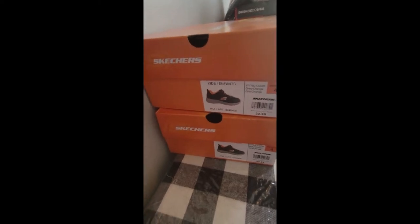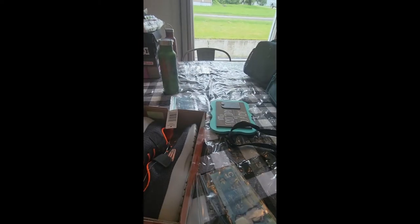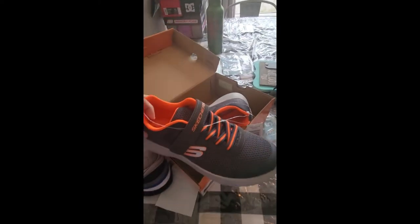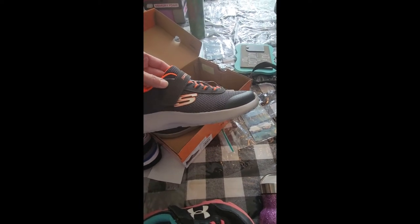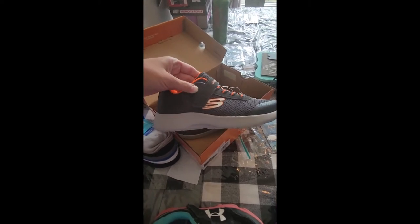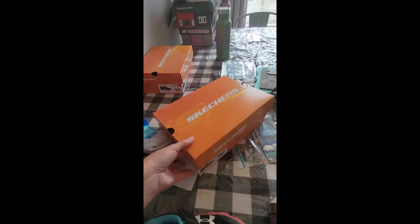I went to Costco and got him some sneakers. He doesn't know how to tie shoes yet, so we'll have to work on that this year. I got him two pairs of Skechers sneakers, and Costco's really good — if they don't fit him I can always bring them back. Those were $22.99 each.